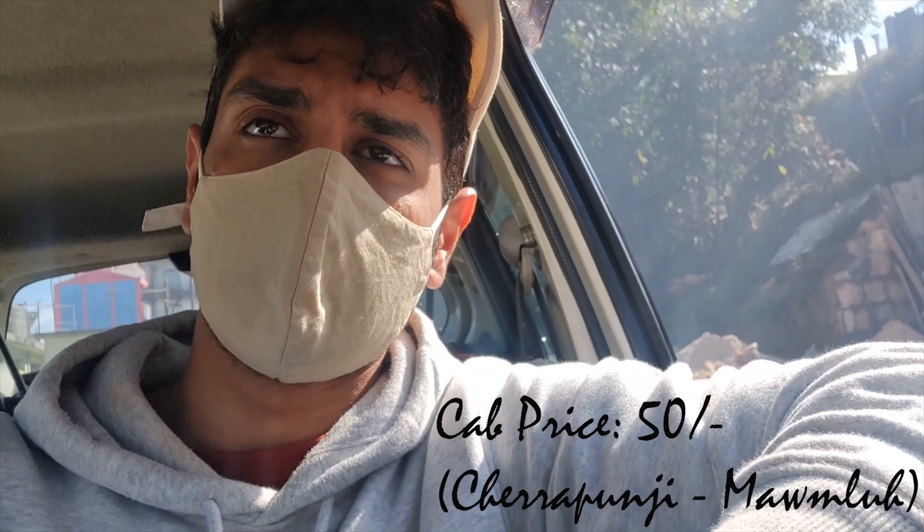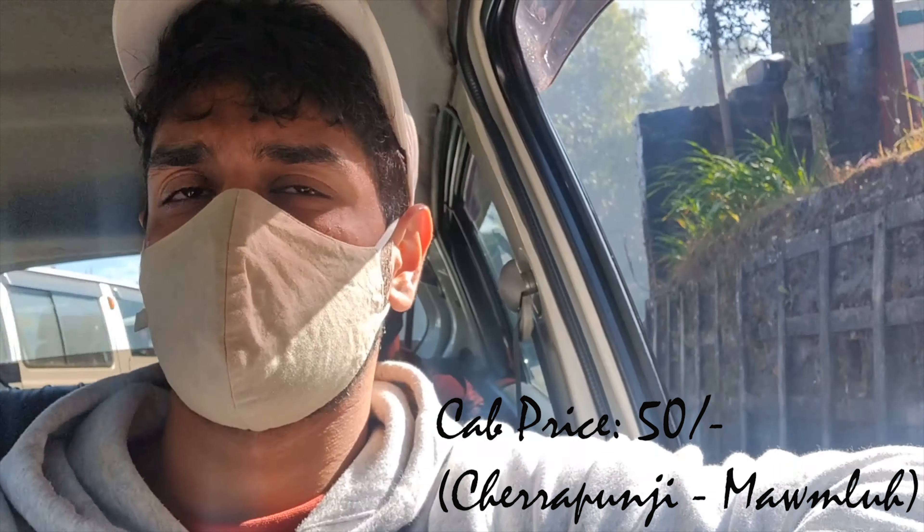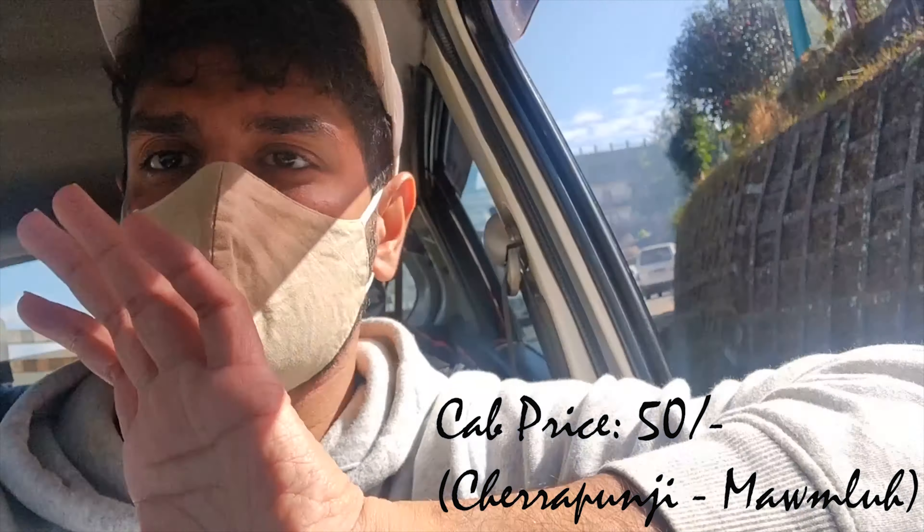So, I got out of my home and I got a shared cab. It's 50 rupees and I'm going to Manglu village — that's where we are going. The cave expedition started. Good morning.